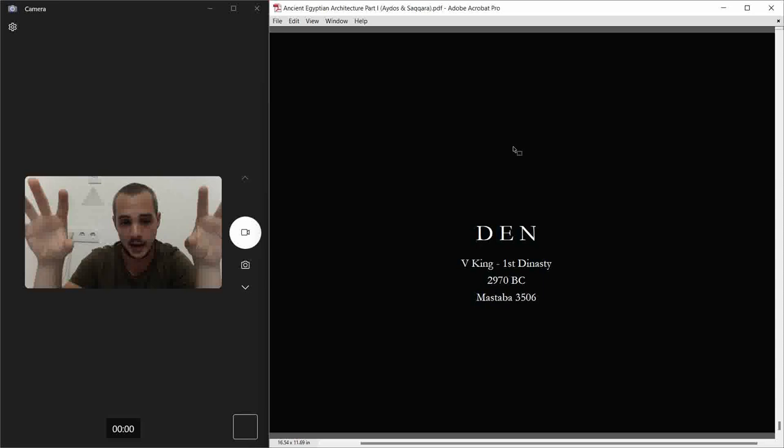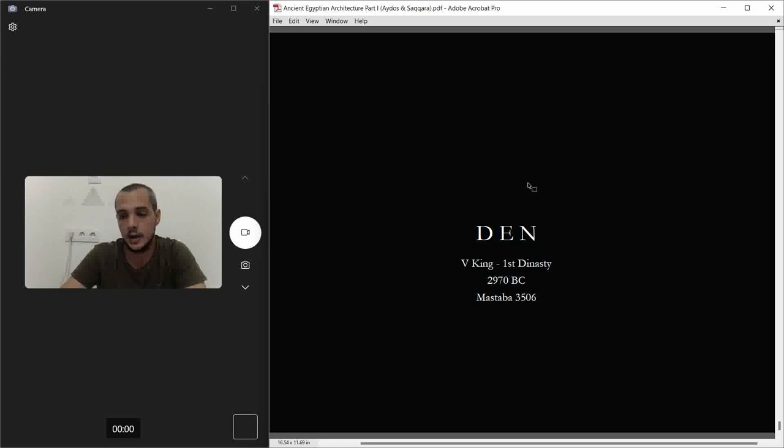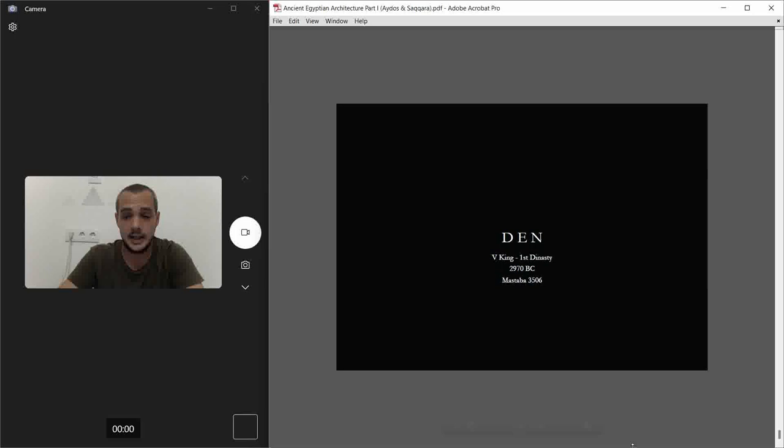My answer is that they needed to provide a structure in both places — to remind people living in both the north and the south of Egypt that the pharaoh is present and rules there. That's my theory. And I can't wait to do the Step Pyramid, but we're going to wait at least another month and a half. If you like the video, like it; if you want to subscribe, please do — you are a legend.